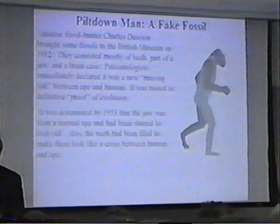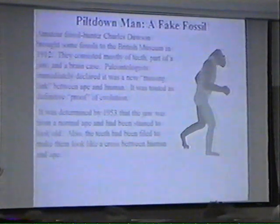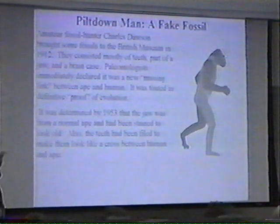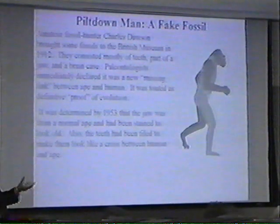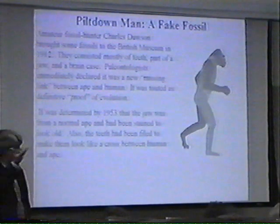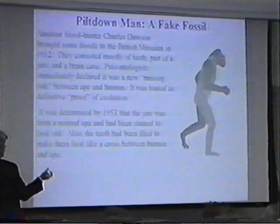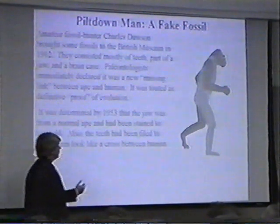They looked at it and said, boy, this has some monkey characteristics and some human characteristics. That looks like something that's between human and ape. So this must be one of these transitional forms, one of these evolutionary transitions between ape and human. And so it was considered definitive proof of evolution as a fact.